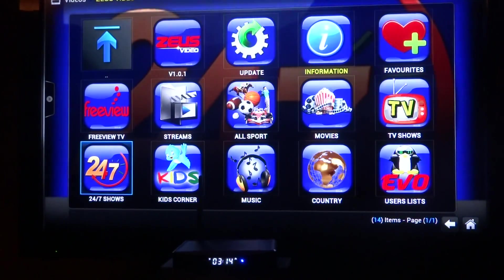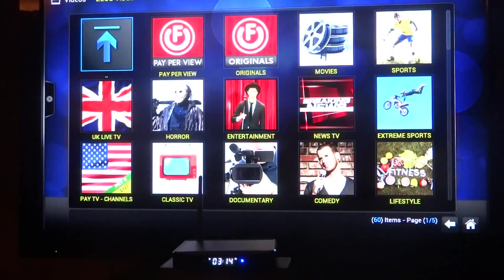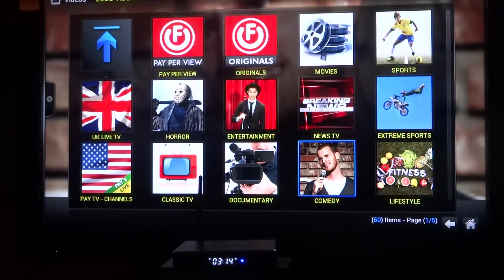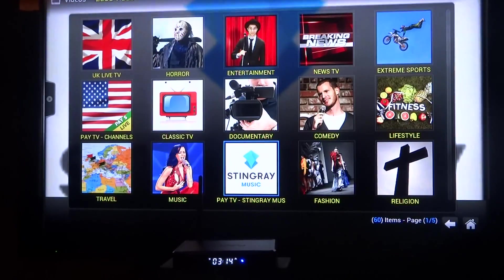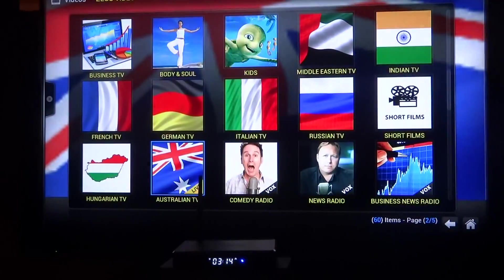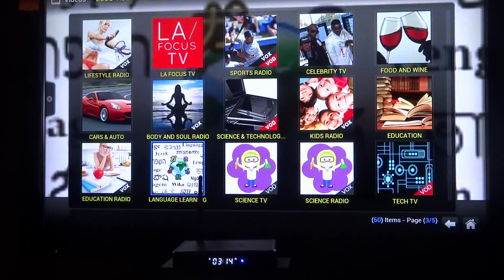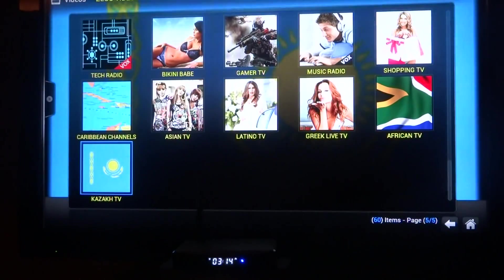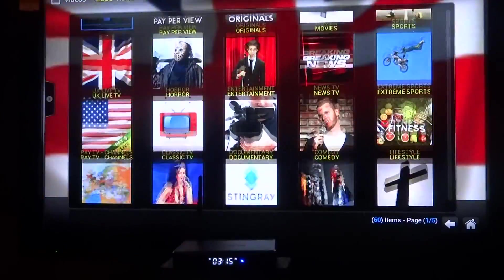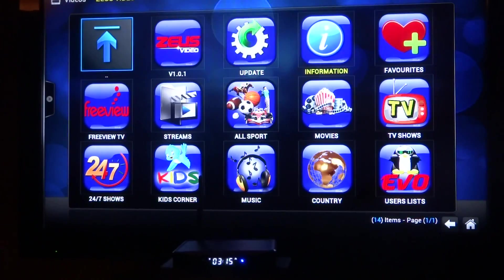Just music, kids, 24-7 TV shows. Freeview is absolutely awesome — just because it's so incredible, you just won't believe it. Everything available: pay-per-view, sports, extreme sports, lifestyle, comedy. The fitness videos are here too — body and soul, business TV, all the news, all the different stuff. Different food and wine, body and soul, science, technology. It's all here — Caribbean channels, car stuff, everything, travel, UK, breaking news. Zeus is one of the best add-ons out there.